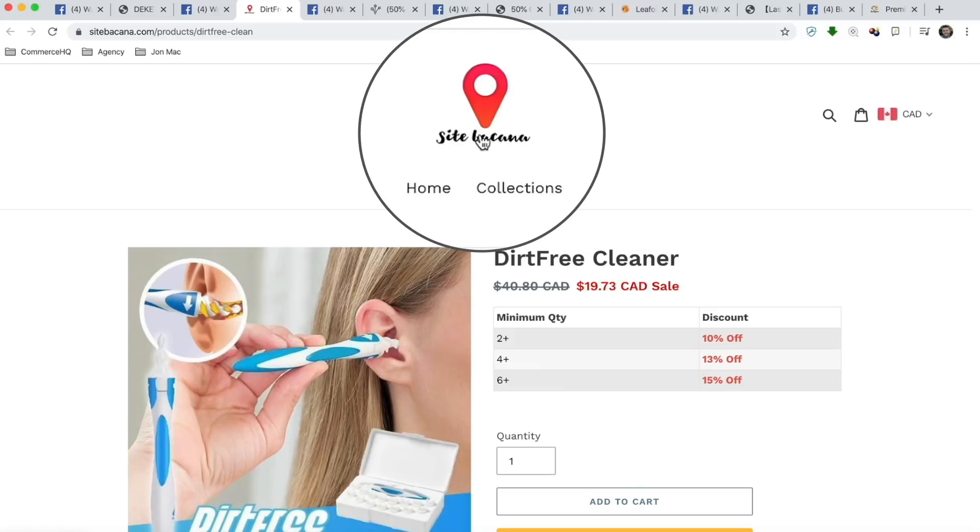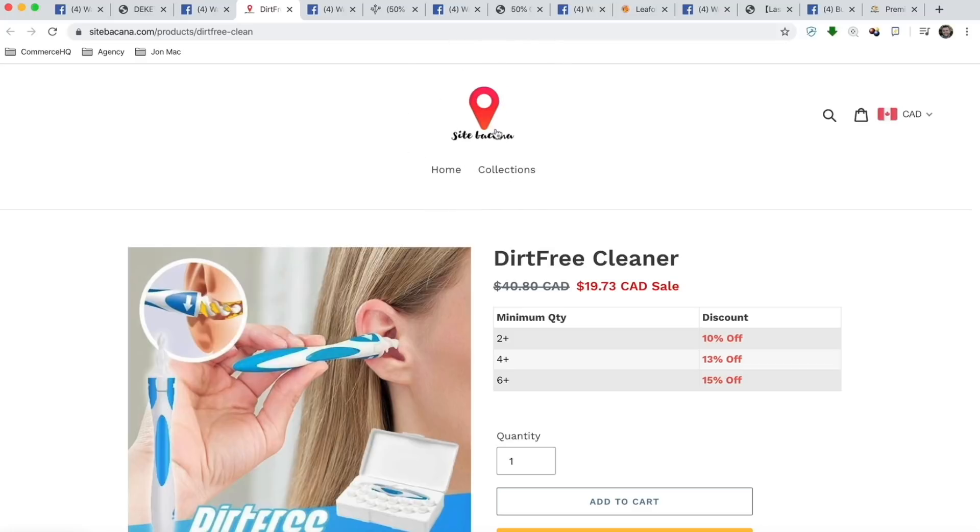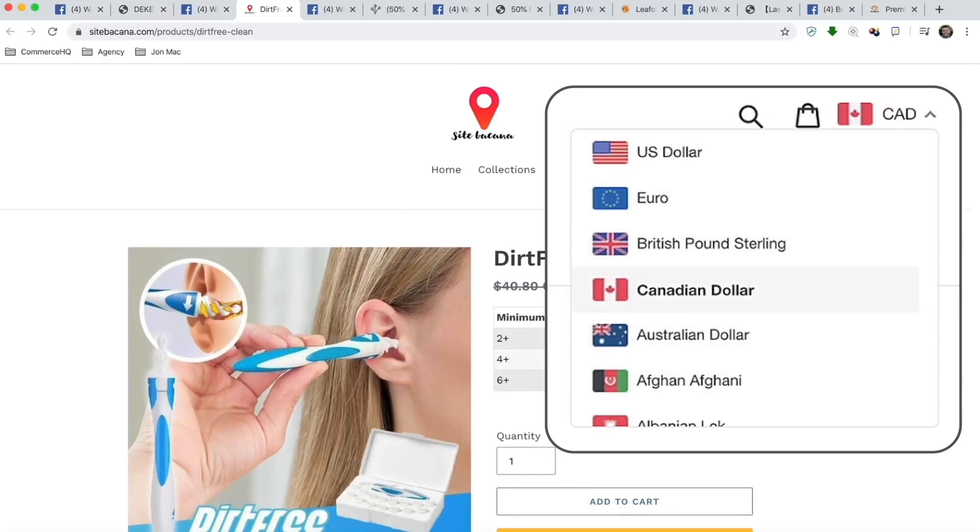The first thing here is the logo is not good again — very difficult to read with that font. I would use a different, more clear font, and the logo itself is kind of boring. I would change this completely and get something professional done on Fiverr. The menu system is very minimal, which is good — you don't want to distract the user away from buying this specific product. You have the currency converter, which is very important as well. With CommerceHQ, we actually have that app built in.